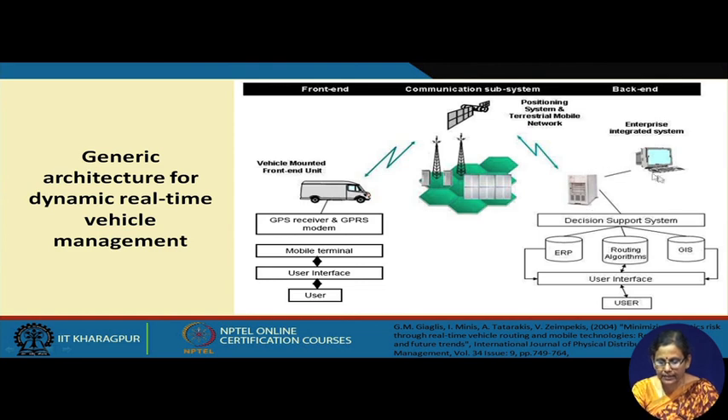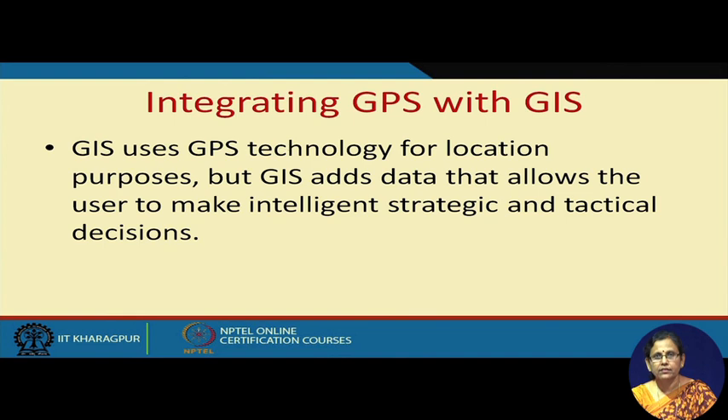However, while making decisions about the driver's position and giving further instructions, you may require another piece of software where the position of the vehicle is shown. That software should provide data access about location information details and help in decision making. That software is called GIS — Geographical Information System. This GIS uses GPS technology for location purposes, but GIS adds data that allows the user to make intelligent, strategic, and tactical decisions.